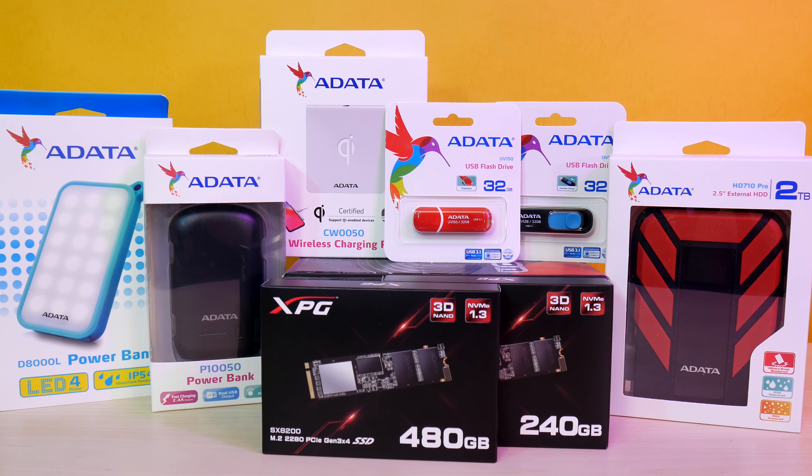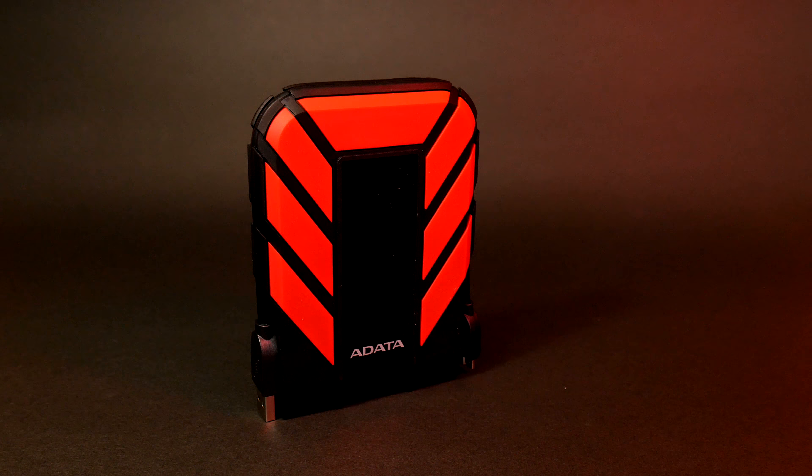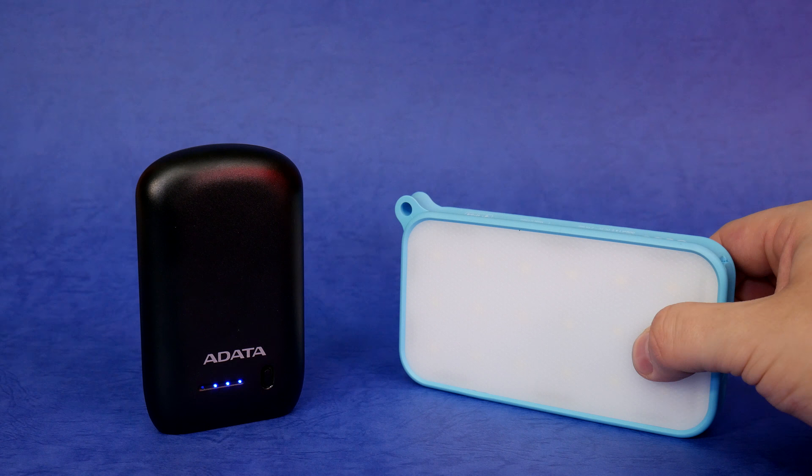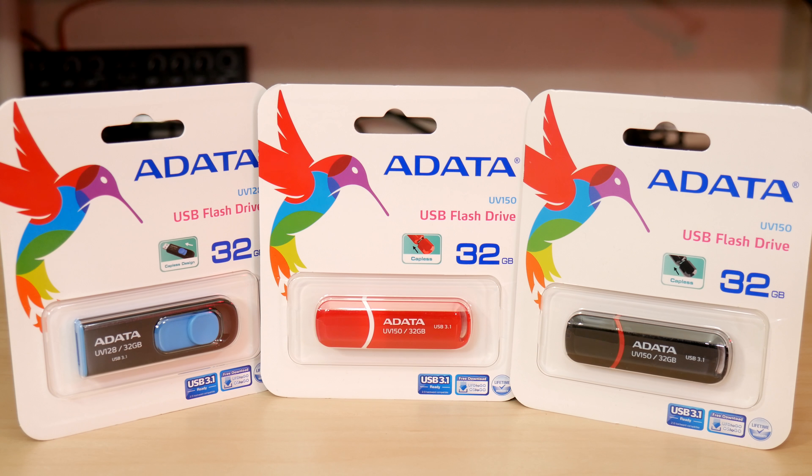Adata covers all your memory and power needs with blazing fast NVMe M.2 drives for a snappy Windows 10 experience, SSDs to rugged external hard drives, and power banks, charging pads, USB flash drives, and more. Check them out at the link below.